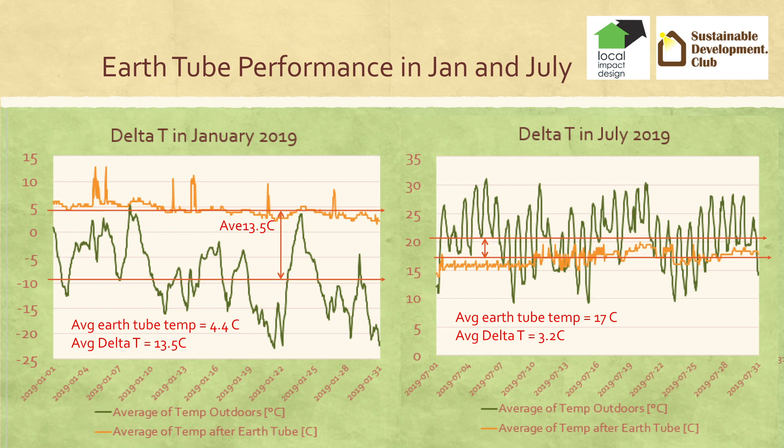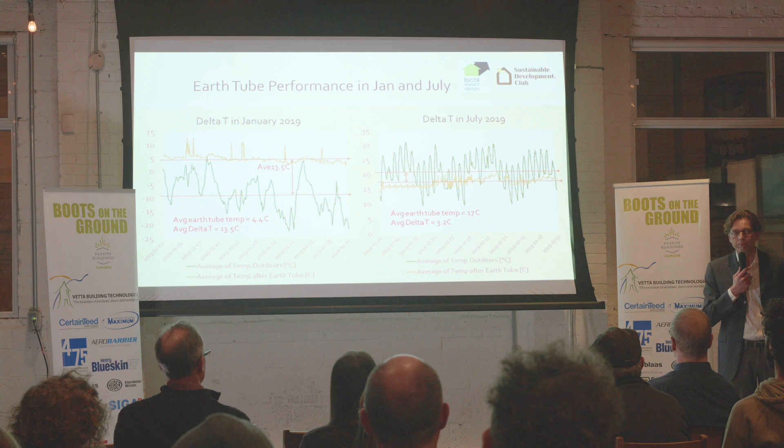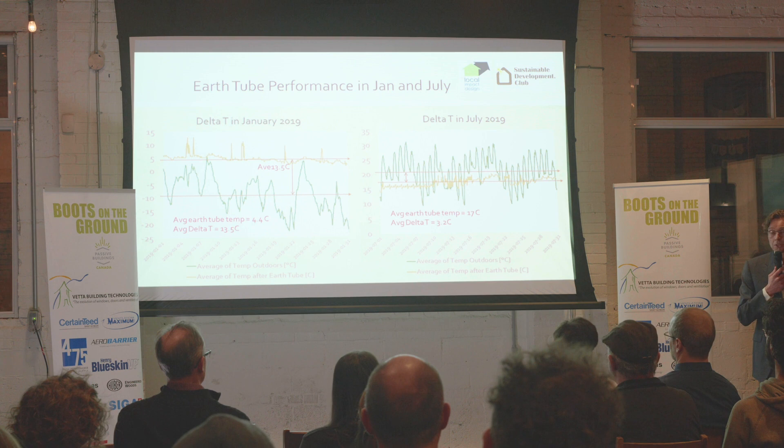Looking at averages: in January, the outdoor air temperature averaged minus 4.4 degrees Celsius and the average earth tube temperature was 13.5 degrees Celsius — an average delta T of 13.5 degrees. In July, the band looks much closer, with an average earth tube temperature of 17 degrees and an outdoor average of about 20 degrees. Even though the delta T is smaller, this actually represents larger energy savings because the earth tube temperature never gets above 17 degrees, providing free cooling in the summer, and it's dehumidified as well.